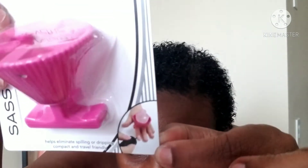I also picked up a nail polish holder — it helps eliminate spilling or dripping. I saw people hauling this and was hoping they'd get it. They had it in purple and pink; I picked up the pink one because I really like pink. This is going to come in handy because I always either tip my polish over and spill it or mess up a nail trying to hold it.